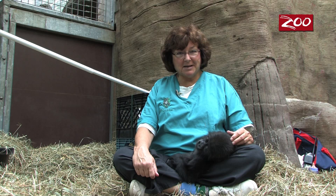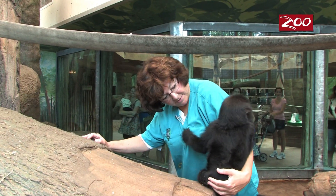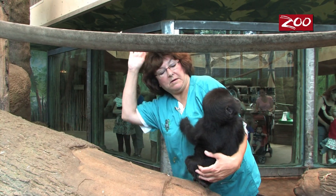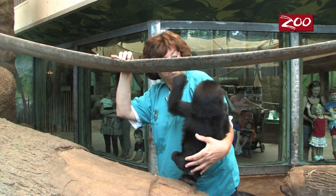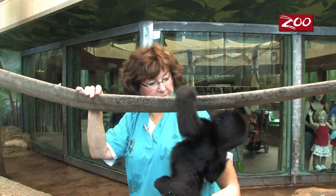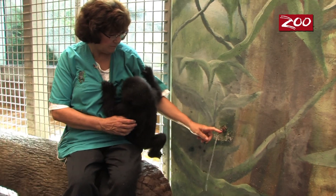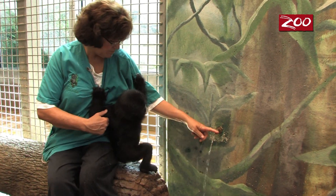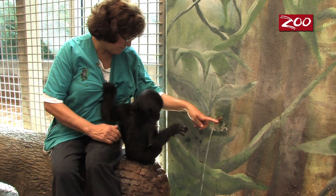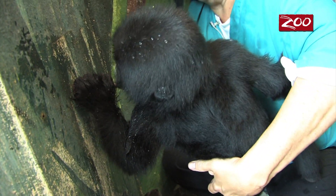Right now she's taking a nap — she's been playing hard this morning. Today we made a visit to another one of the gorilla areas in this building. We're trying to get her acclimated to all parts of the exhibit here. She had a chance to use one of the Lixits, which is one of her water sources, and she was able to play with it and even took a little drink from it, which was exciting.